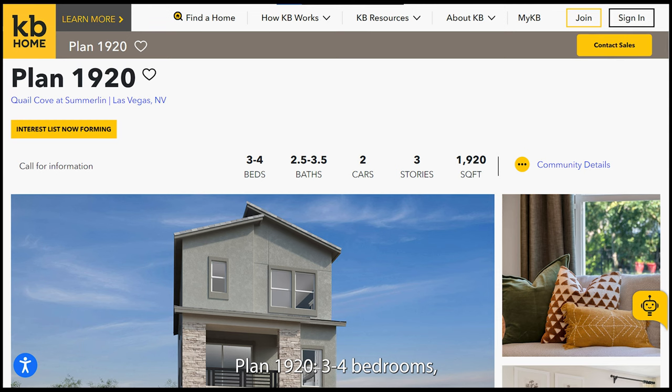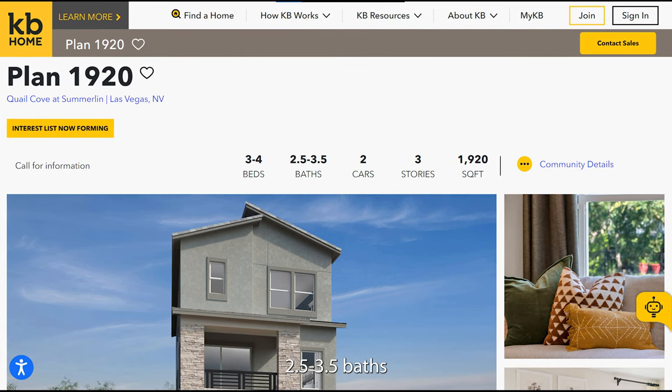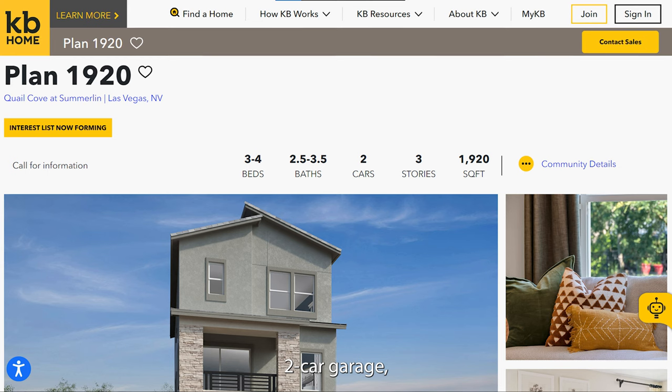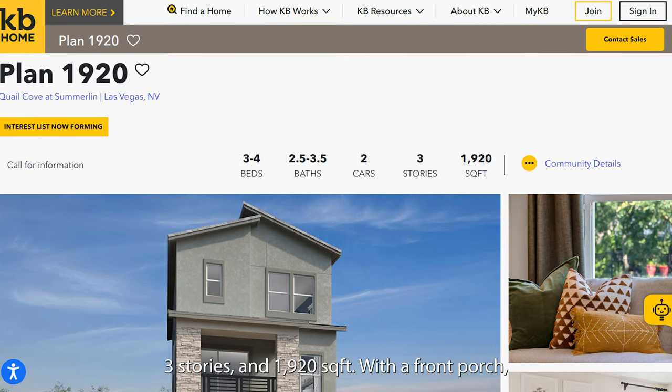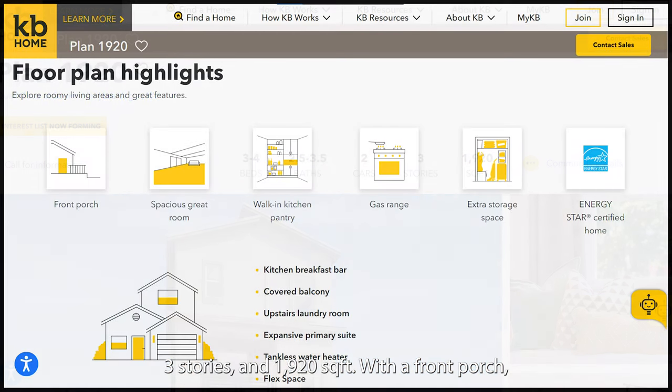Plan 1920 offers 3–4 bedrooms, 2.5–3.5 baths, a 2-car garage, 3 stories, and 1,920 square feet.